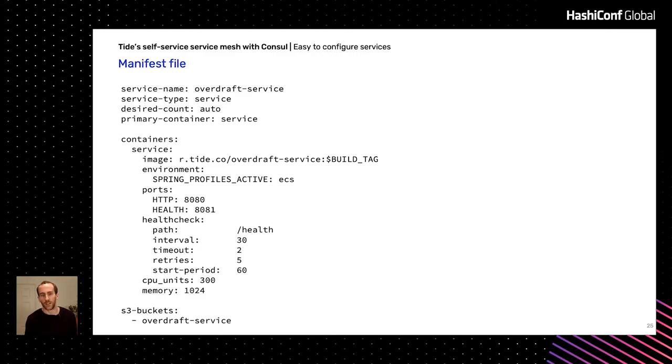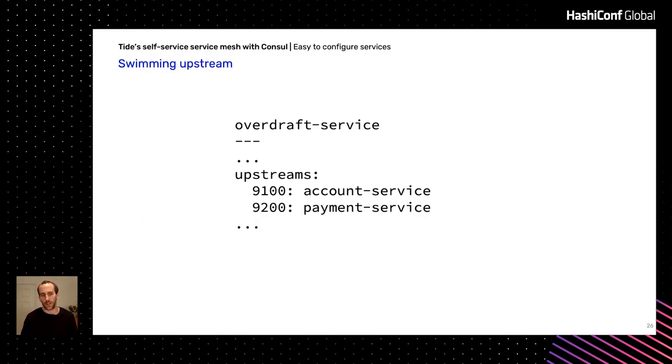The obvious thing to do is just add upstreams into that manifest. So there are a couple of lines for engineers to add — they can define which services they need to talk to and what ports to use. The port numbers are arbitrary; they just get exposed locally. So that's a roughly three-line change and you can use your service mesh.